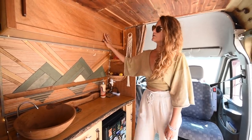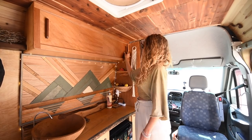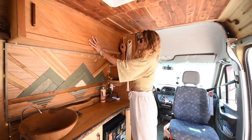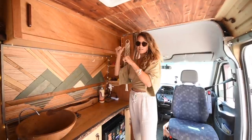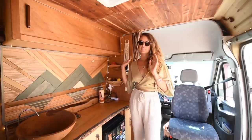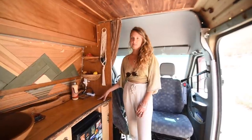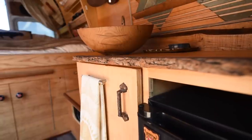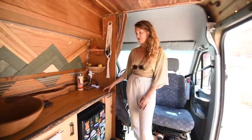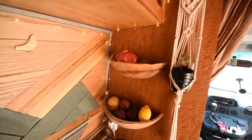The backsplash also uses Italian marble and timber edging we got at Home Depot. In the overhead cabinets we keep all our plates, dishes, glassware, and cookware. We went with slides because we didn't want anything that could come out and hit you in the head — the slides just disappear and keep everything in place while driving down bumpy roads.